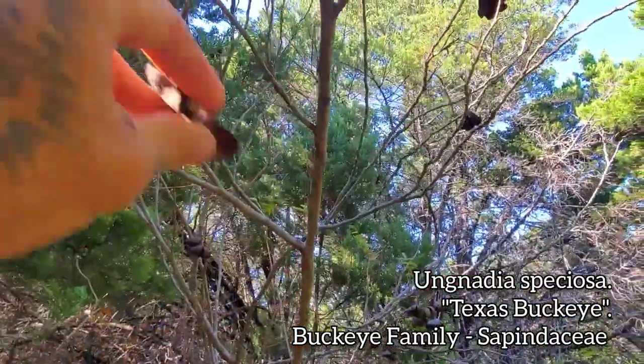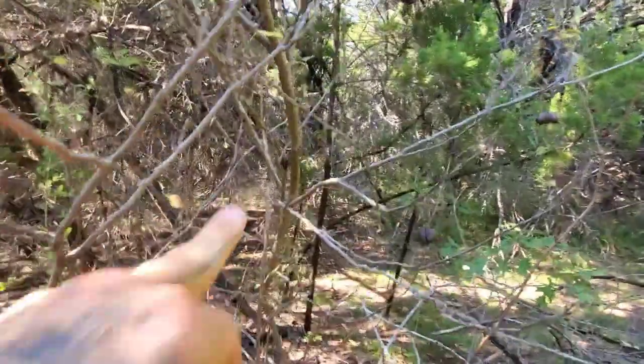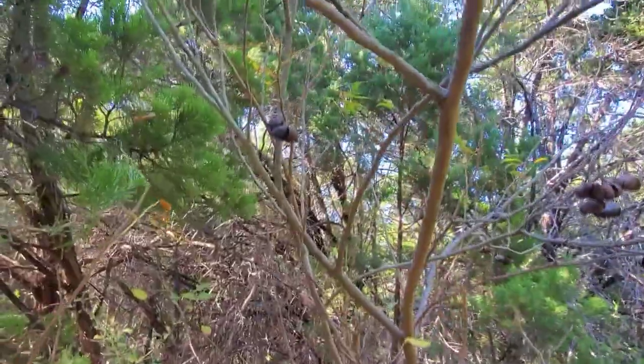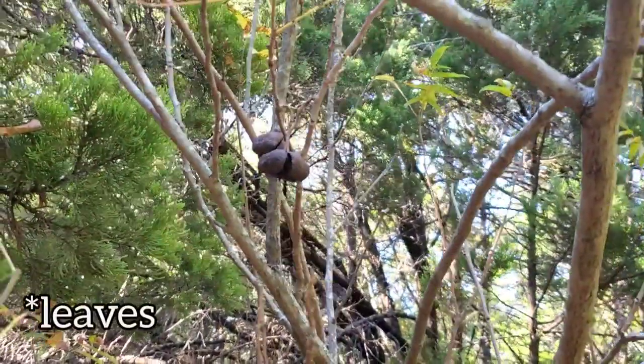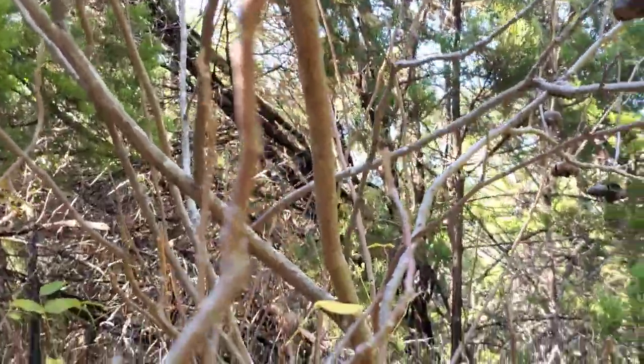You can see it's already dropped its leaves — it's drought-deciduous, like its relative Aesculus californica, the California buckeye, which is also drought-deciduous. They just drop their leaves when it gets hot and dry — they kind of just shut down and say, fuck it, I'm done for the season.